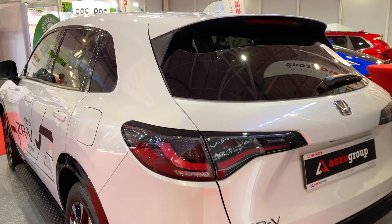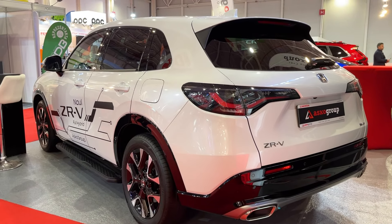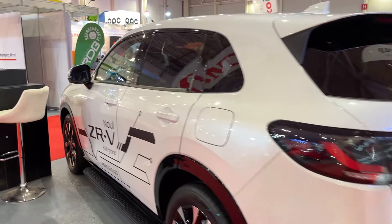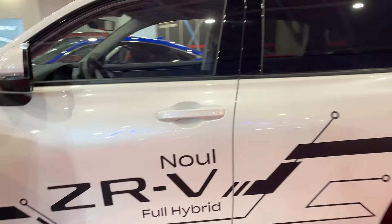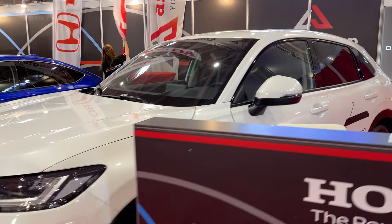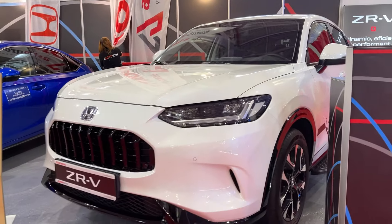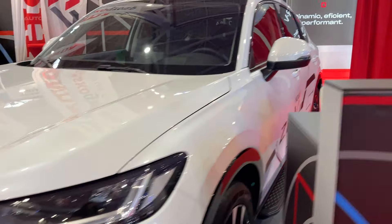Step inside, and you'll be greeted by a cabin that's a master class in ergonomics and attention to detail. The interior design is nothing short of stunning, with high-quality materials and a layout that's both functional and aesthetically pleasing. The 9-inch infotainment system is a joy to use, with crisp graphics and seamless smartphone integration via Apple CarPlay and Android Auto.